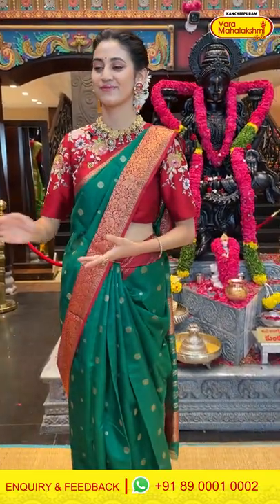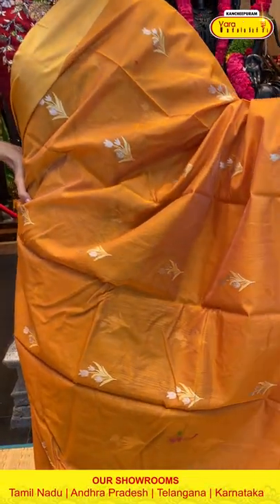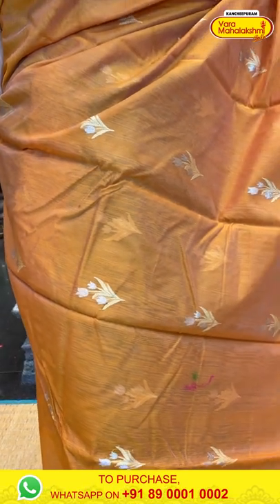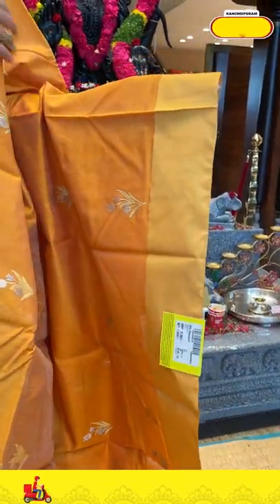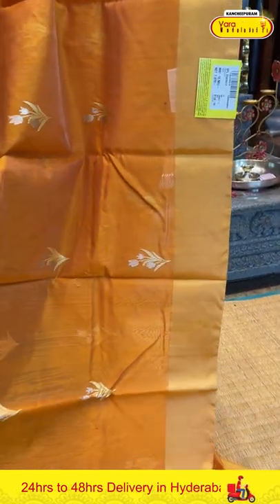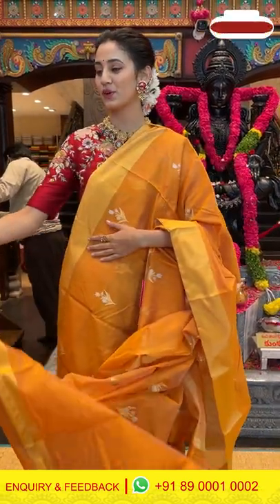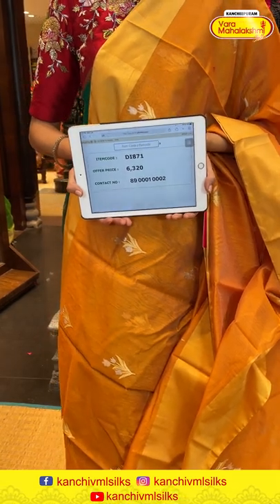Moving on to a beautiful mustard color chanderi silk saree. The body has floral buttis with silver and gold zari work, creating a pretty feminine design with lovely tulips all over. The border is plain — very elegant. The pallu has gold zari lines. To place the order, item code DI871, weaver's price ₹6,320. Send the screenshot to 89001 0002.